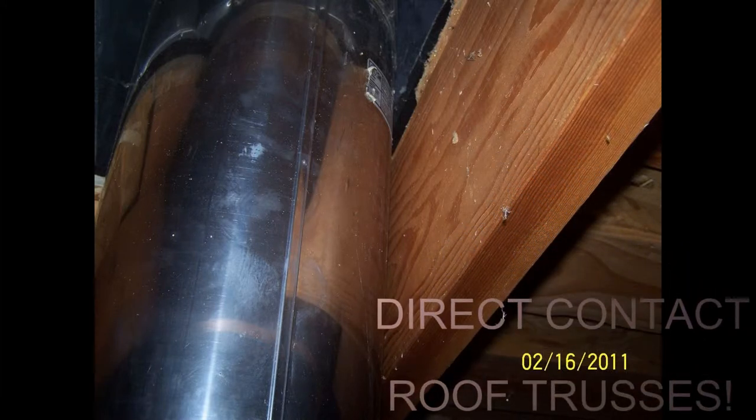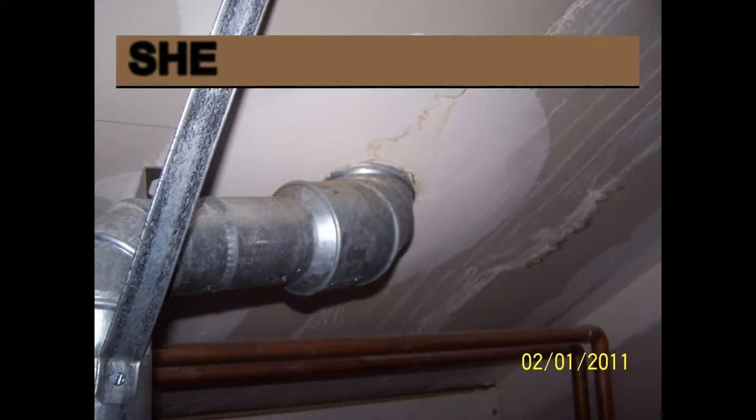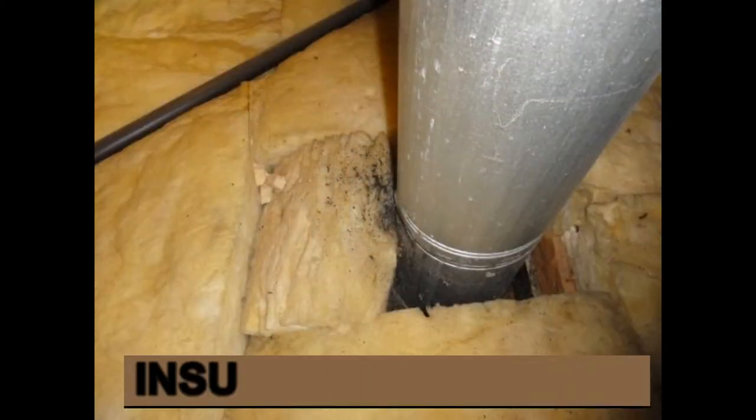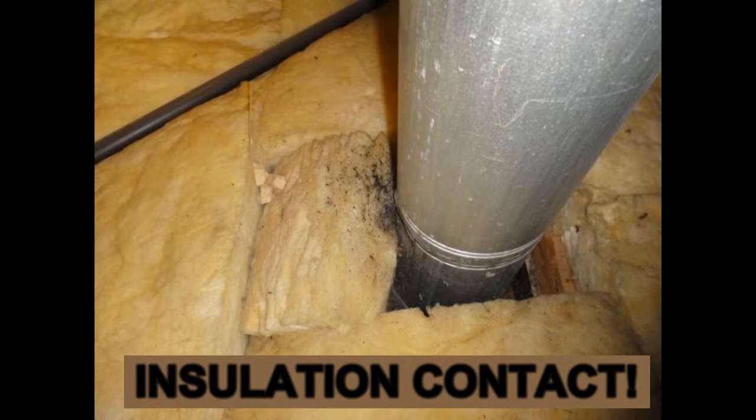Unbelievably, I see insufficient clearances around furnace, water heater, fireplace, and wood stove flues all the time when conducting inspections. What's more, the seller has absolutely no idea because insufficient clearance isn't truly revealed until the attic is traversed and inspected by a knowledgeable expert. Providing proper clearance around flues is critical for obvious safety reasons.